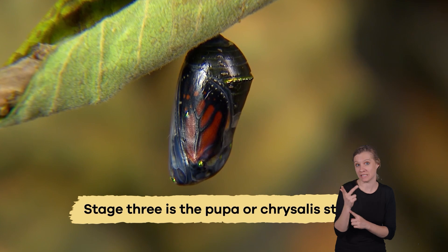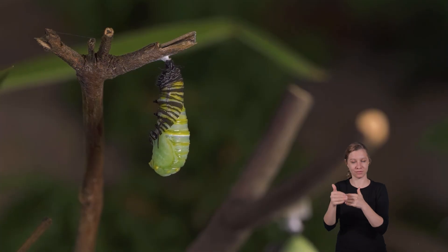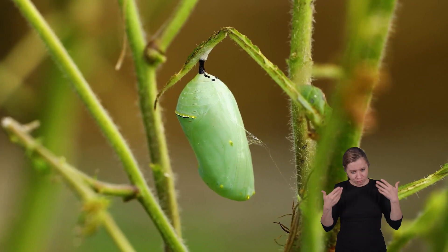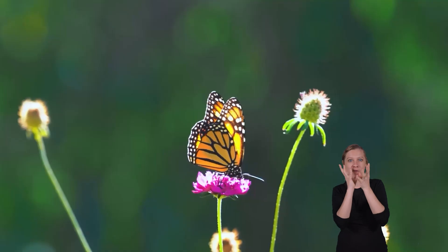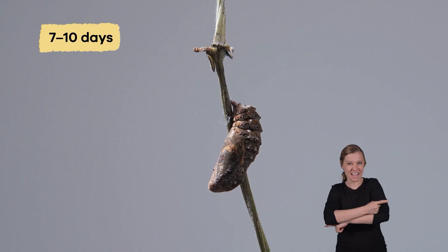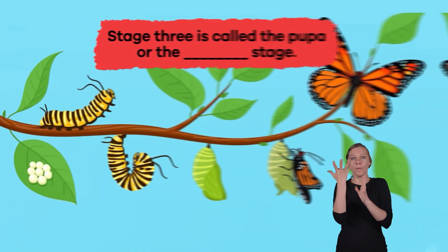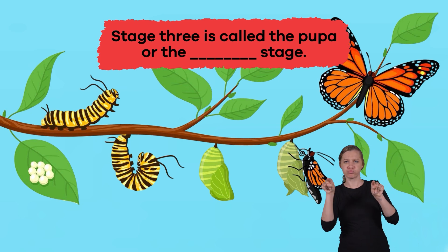Stage 3 is the Pupa or Chrysalis stage. After a caterpillar has shed its skin for a final time and attaches itself to a twig, it begins its metamorphosis and changes into a butterfly. This takes about 7 to 10 days, at which time the butterfly will emerge from the pupa. Fill in the blank: Stage 3 is called the pupa or the blank stage. Chrysalis.